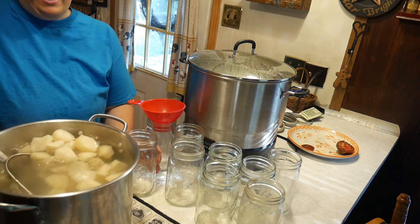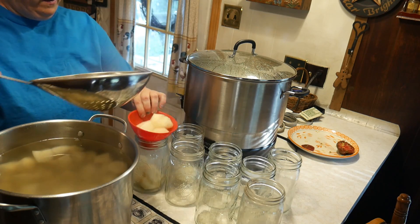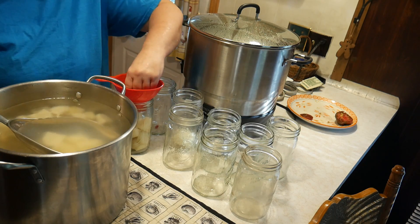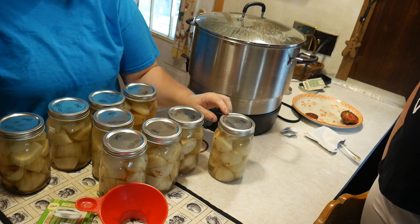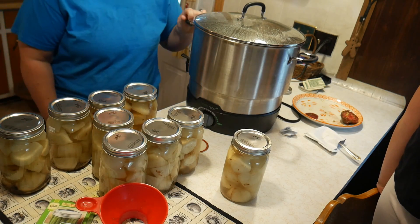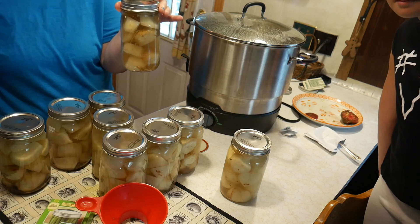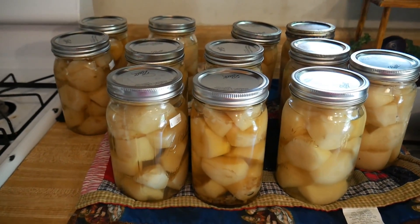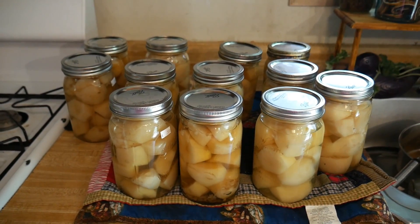The potatoes are done. We're going to drain them and put them in our jars. We put one teaspoon of Lipton Onion Soup Mix in each quart, filled it with hot boiling water, and used the Fresh Tech with the boiling water method. And that's what they look like — now we're going to can them. The potatoes are canned with Lipton Onion Soup Mix, so it's kind of a beef flavor in the potatoes. You can them this way and you will have no starch in your potatoes.